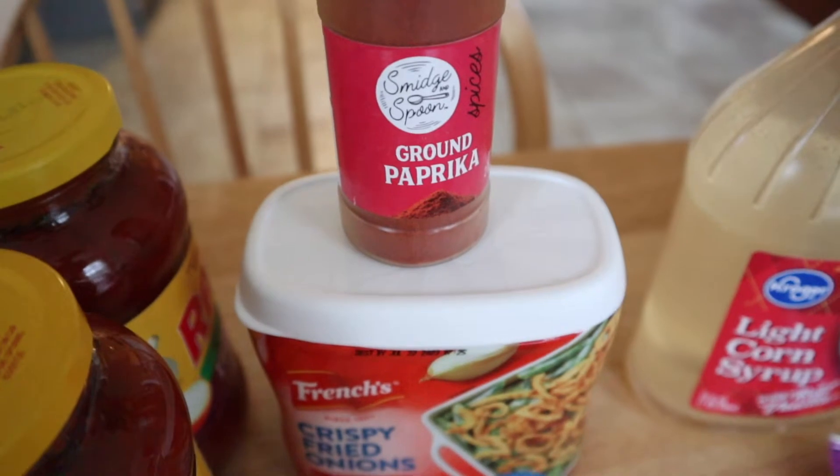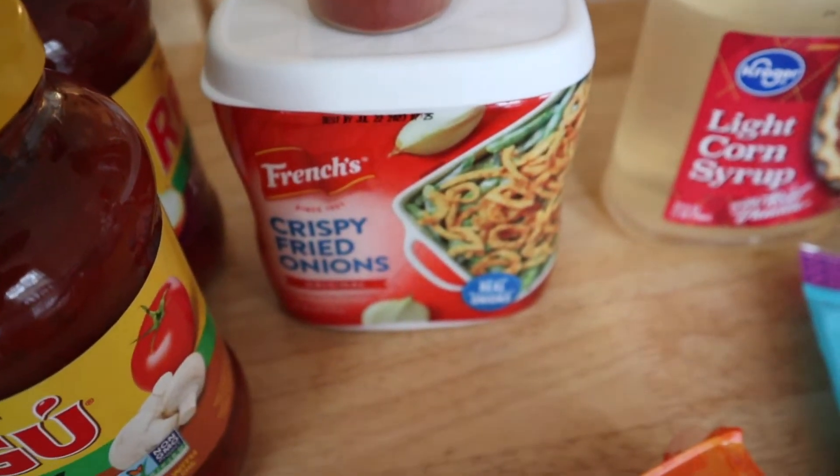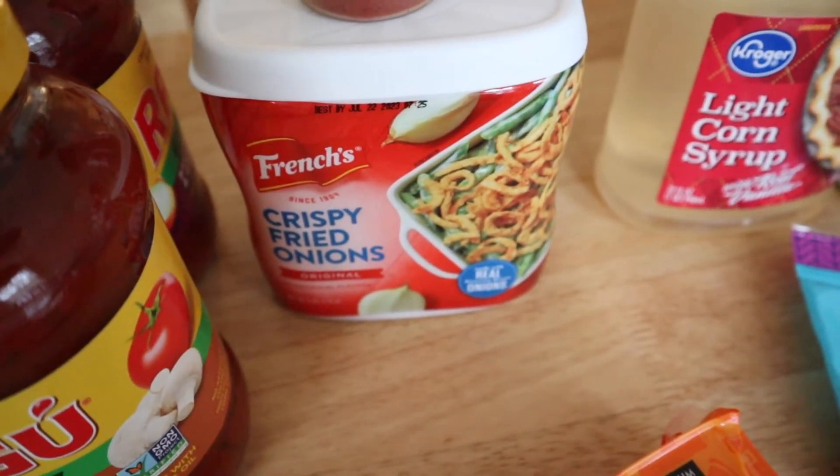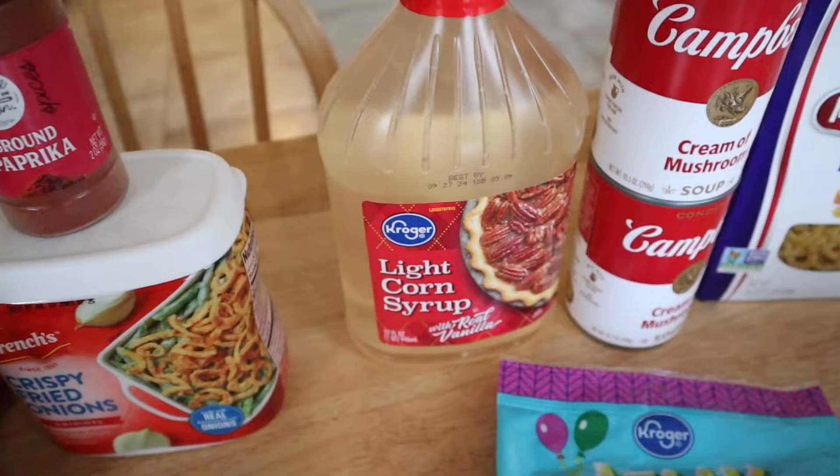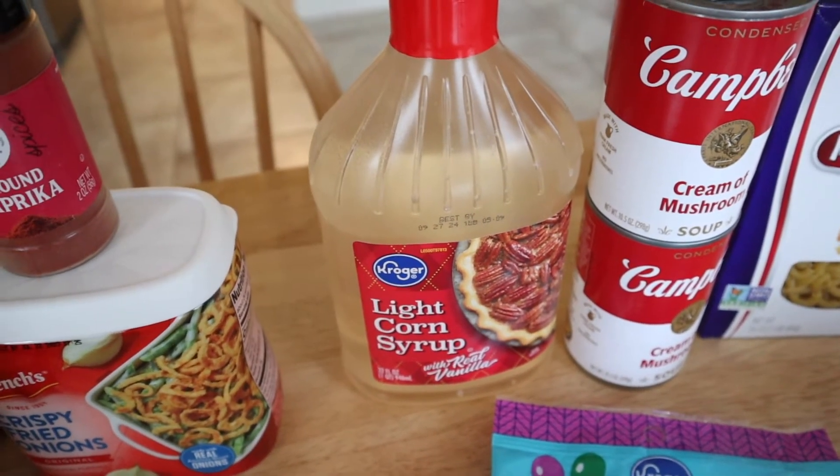We needed some more paprika. And soon I'm going to be making a green bean casserole in the crock pot, so I went ahead and got some crispy fried onions for that for Thanksgiving.